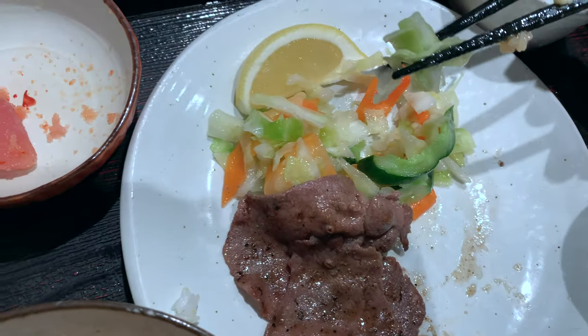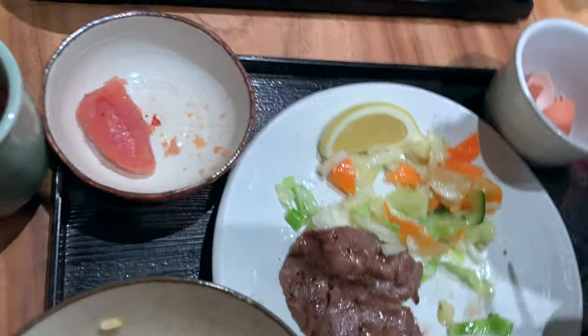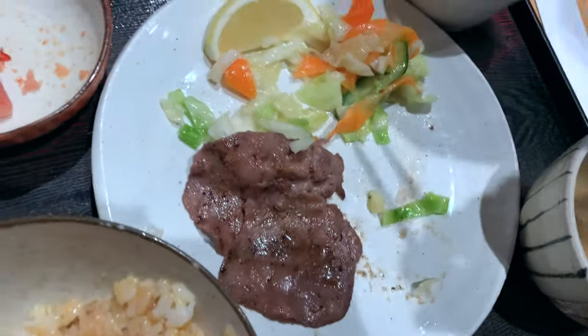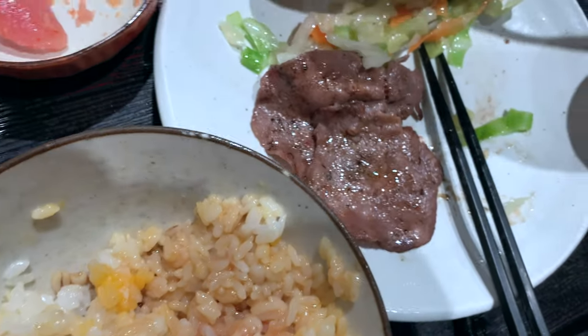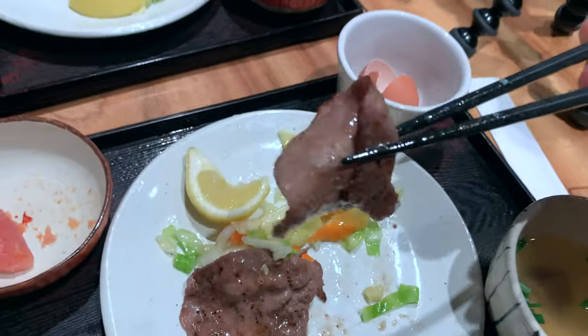Oh look at this salad though — I wonder what kind of dressing they use. It's a little sour, kind of just tastes like coleslaw a bit. It is a nice refreshing little salad. I'm going to add some of this lemon to the beef tongue — see if that enhances the flavor at all. Just got some lemon juice on the beef tongue. It does definitely give it a nice flavor, but I think I prefer it without — that's just me.